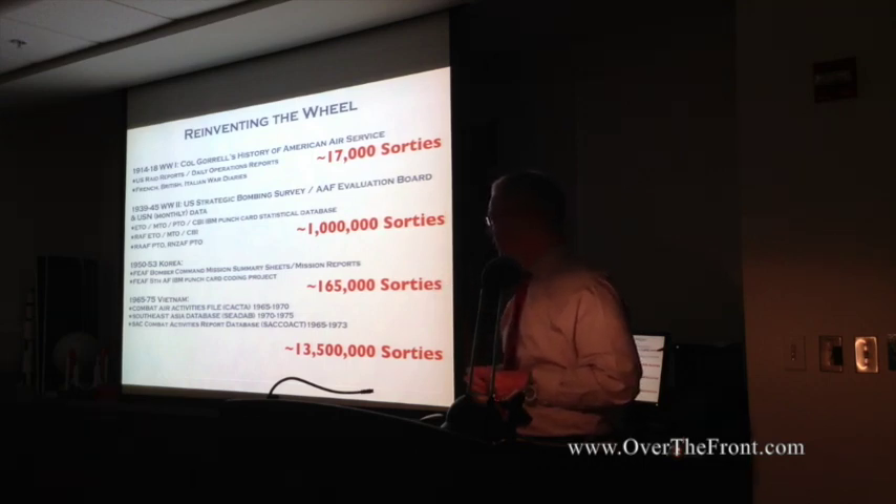Korea yielded about 165,000 sorties, mostly B-29 missions, and then Vietnam had 13 and a half million sorties being flown there.